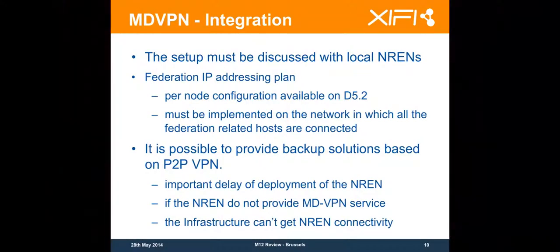There is also a possibility to give access through a peer-to-peer VPN, which we will discuss a little bit later. Regarding the impact of the MD VPN — we need to share the IP addressing plan. This is important: if we are on a private addressing plan, we need to agree on the networks we can use.